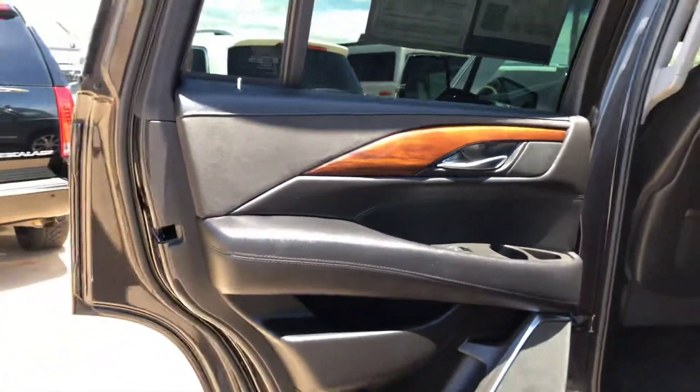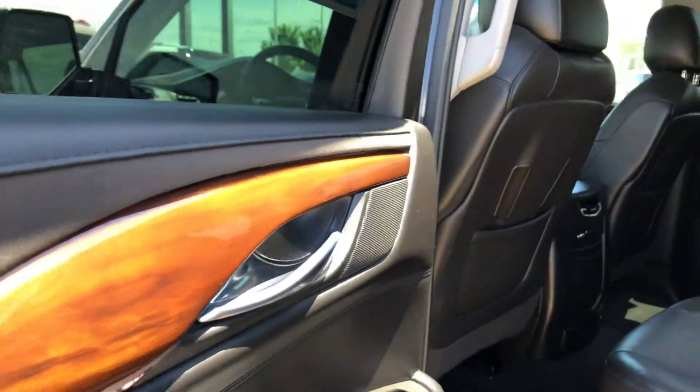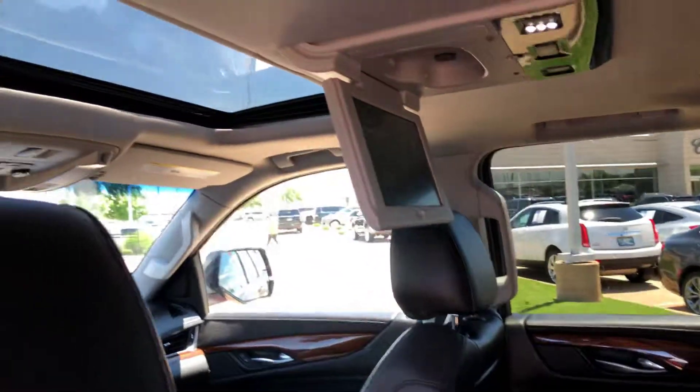I'm going to show you the condition of the interior — that really nice wood trim. The second row captain's chairs are in excellent shape, along with the third row, which is in great shape as well. There's the DVD entertainment and moonroof.